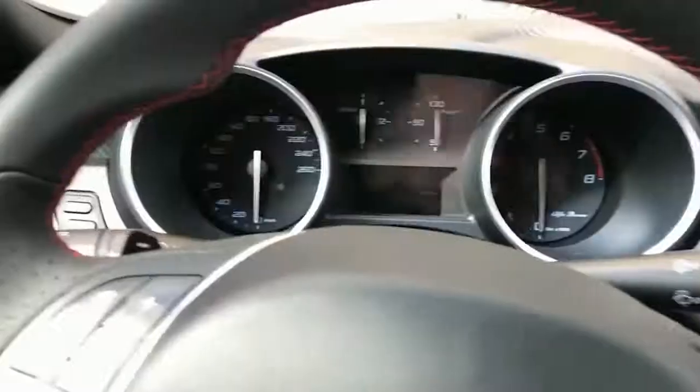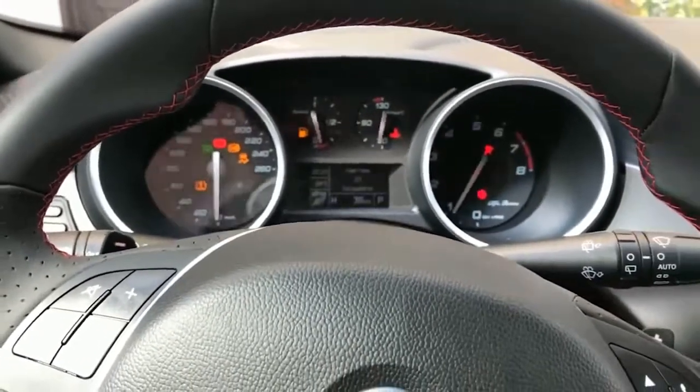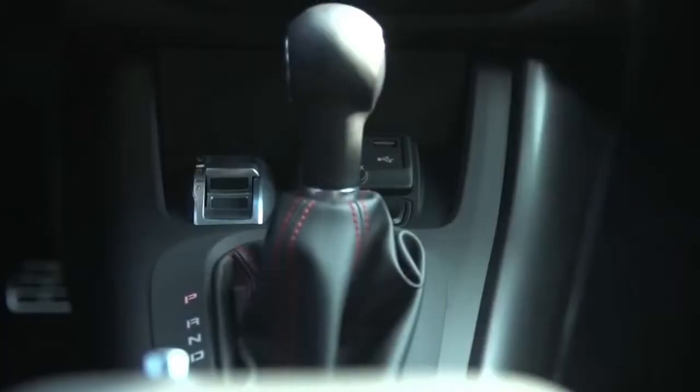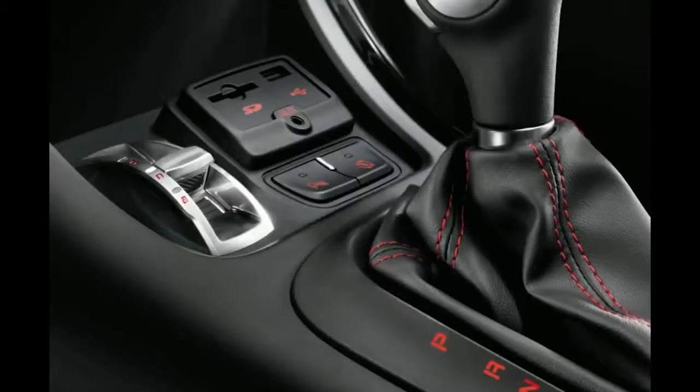Alfa Romeo Giulia Veloz 2018 Review. This is a renaissance for a famous and storied brand with motorsport heritage. 5,000 units per annum within 5 years. Our cars are reliable and don't rust anymore.